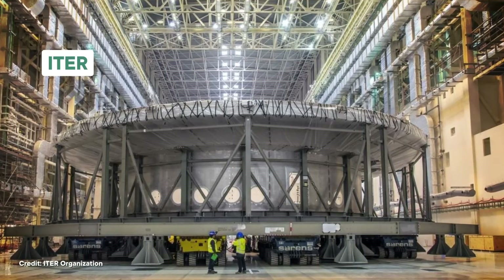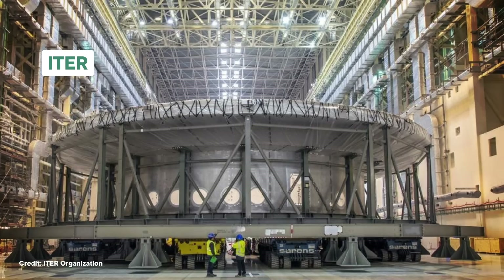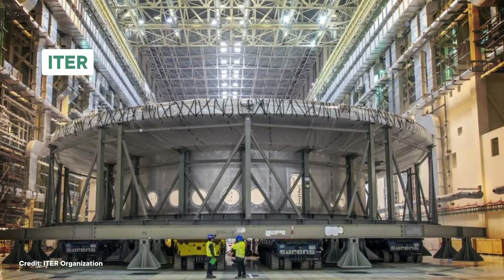This is ITER, the largest nuclear fusion reactor in the world — or at least it will be when engineers finish building it and scientists finally turn it on. But here's another spoiler alert: it's going to be about as useless as Doc Ock's creation. And that's okay.